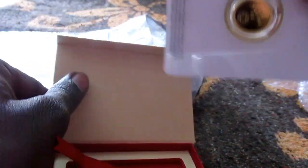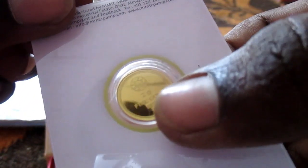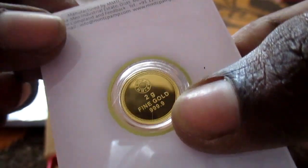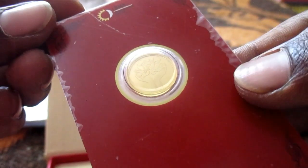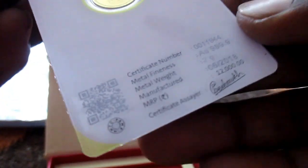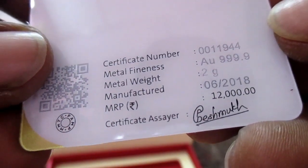Picking the gold coin wallet — see here, they mentioned a 2g gold coin with a 999 hallmark. On the front side, the coin is with a lotus hologram, and the details mentioned here include the certificate number and metal details.